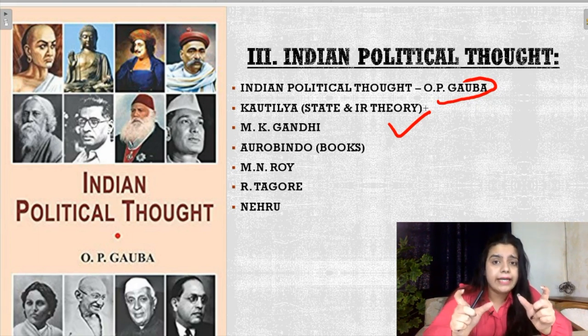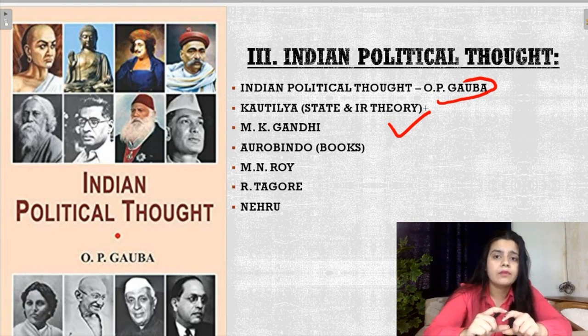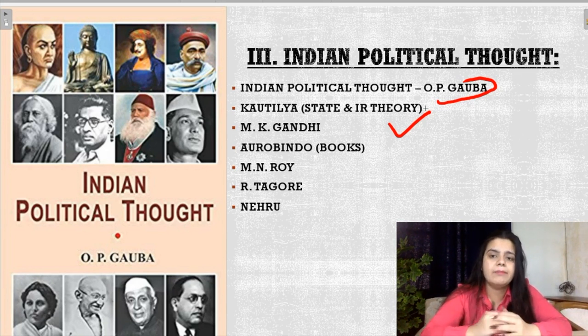From Kautilya's state theory, questions can be asked about important parts like mantri, treasuries, and what is meant by 'swami.' You have to know these important key words. Then comes his international relations theory — the Mandal theory was his international theory, and the Saptang theory was his state theory.